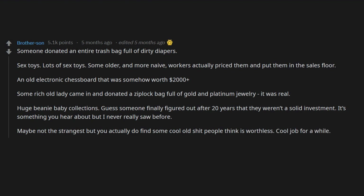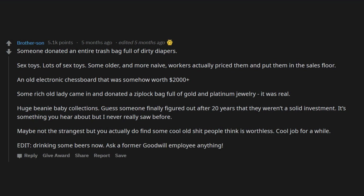Cool job for a while. Ask a former Goodwill employee anything.